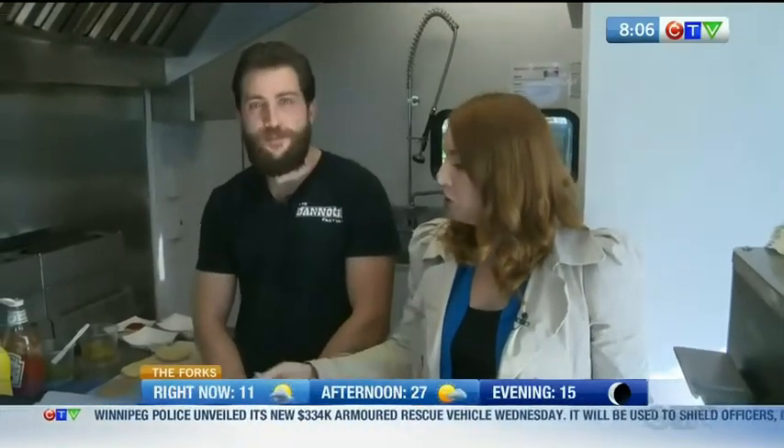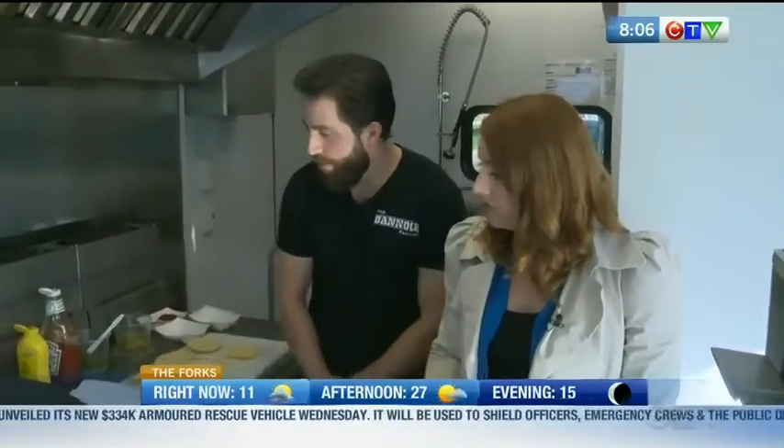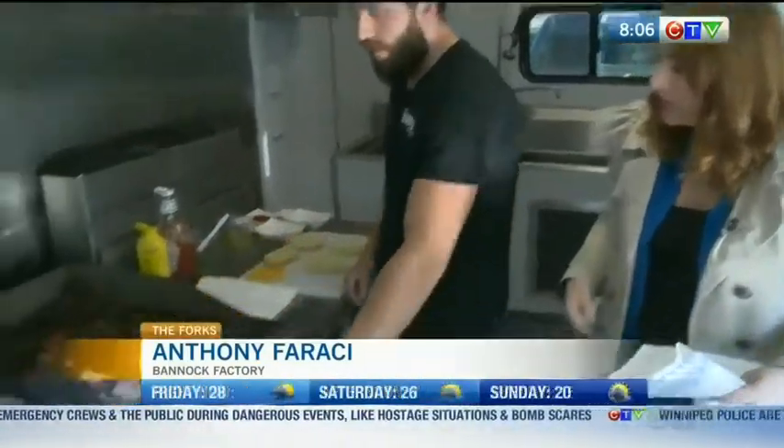Thanks for being here, Anthony. Thanks for having me. So what are you going to show us first? We have our Bannock Burger and then our sandwich called The Social, which is a fried garlic sausage sandwich. Awesome. So let's get started with the Bannock Burger. For sure, let's get a sense of what's in that.